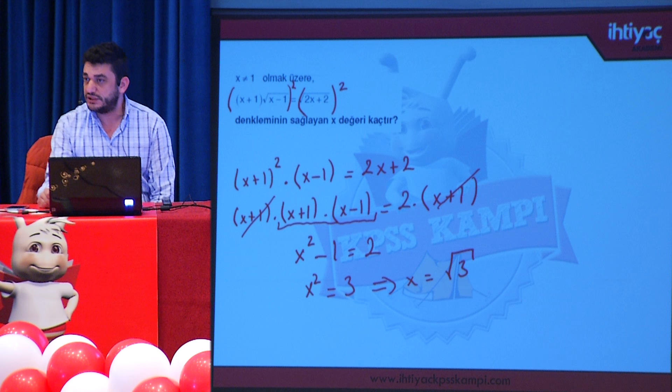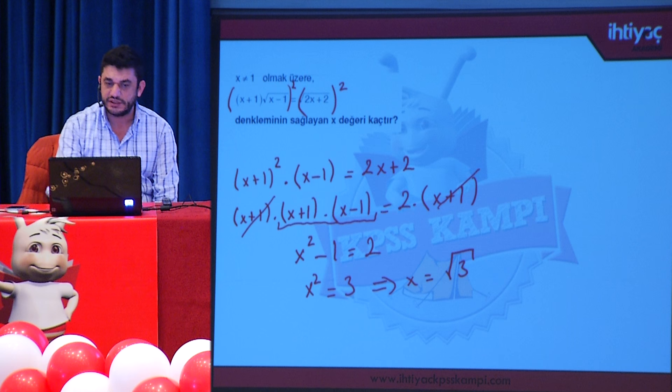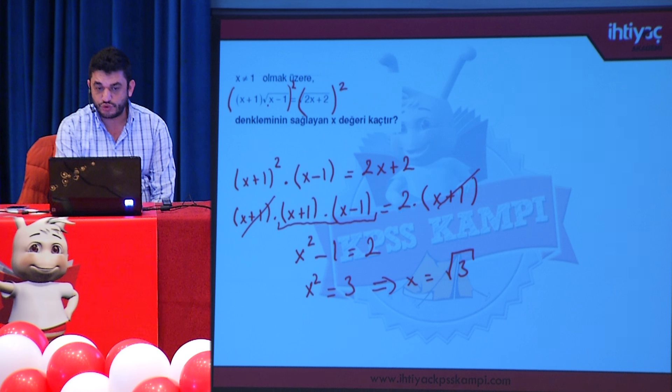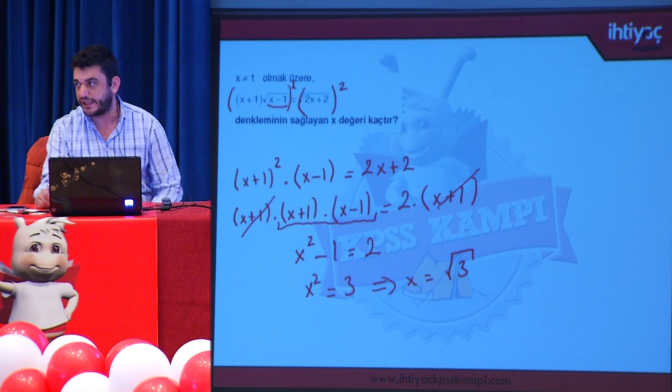Aklınıza eksi kök üç de olur mu diye gelebilir; ancak bu olmaz. Kök terisi çift kuvvetli olduğunda içerisinin negatif olmaması gerekir. O yüzden doğrudan x = √3 olarak yazıldı; eksi √3 değeri ele alınmadı.